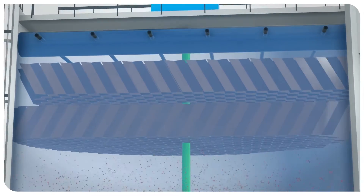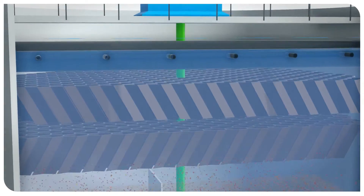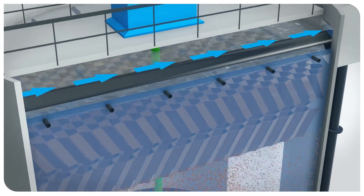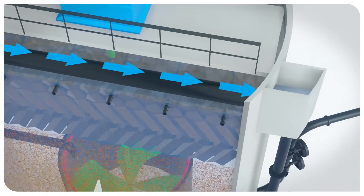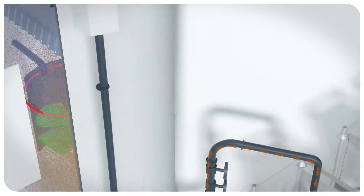Upon leaving this zone, the clarified water moves up through inclined plates. The decanted water is collected by a series of channels and then leaves the system.